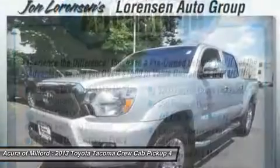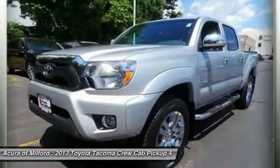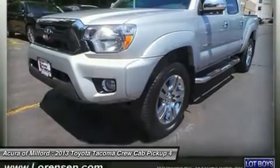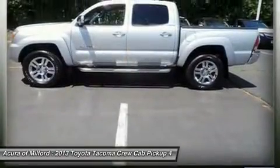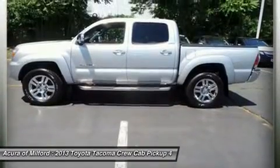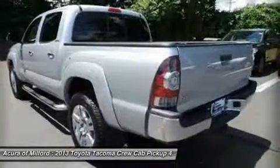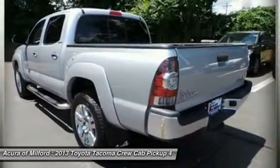This Tacoma is priced $1,900 below Kelly Blue Book. Key features include 4x4, iPod/MP3 Input, Bluetooth, MP3 Player, Child Safety Locks, Electronic Stability Control, and Brake Assist.